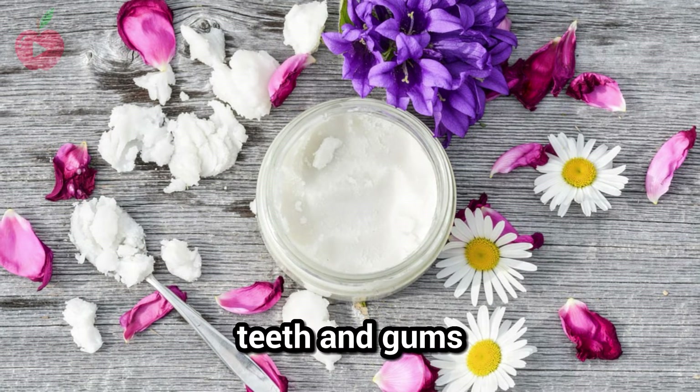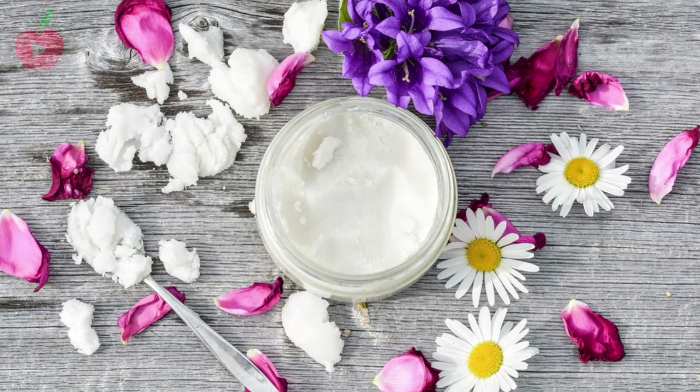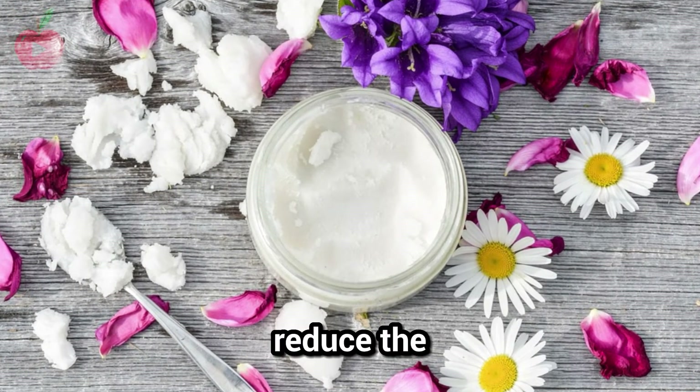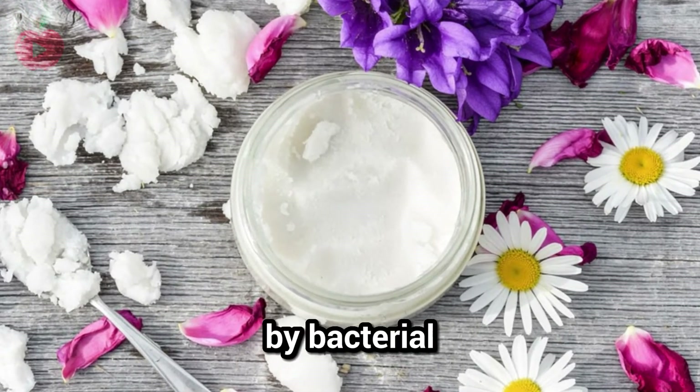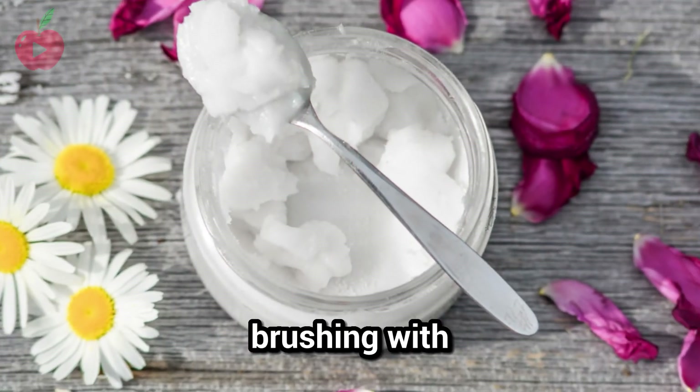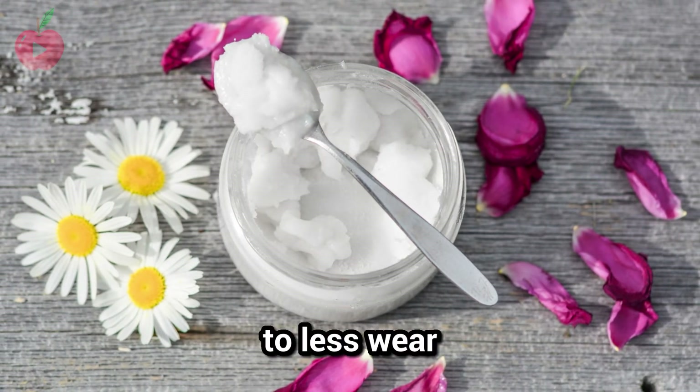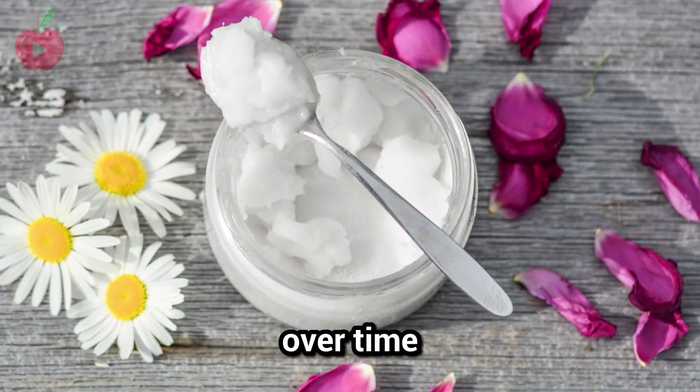Rub coconut oil on your teeth and gums every night before bed. It has natural anti-inflammatory properties that can help reduce the swelling of gums caused by bacterial infection. Brushing with coconut oil is also much gentler on the teeth than brushing with toothpaste, which can lead to less wear and tear on your enamel over time.